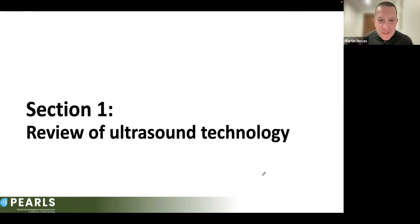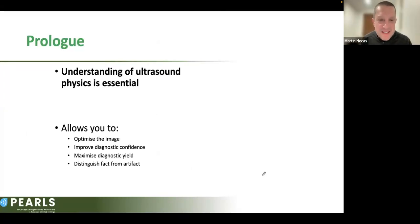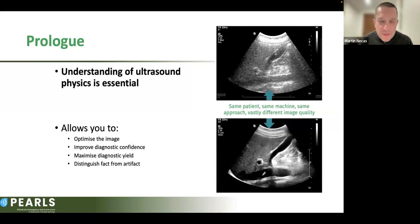First, let's talk about ultrasound technology itself, because we need to understand it in order to discuss artifacts. Understanding how ultrasound works allows us to optimize images, improve diagnostic confidence, maximize diagnostic yield, and distinguish fact from artifact. Sometimes I get hesitant responses from learners — do I really need to know physics? But carelessly using ultrasound without optimization is a terrible disservice to your patients, as you can get very different image quality depending on your approach.